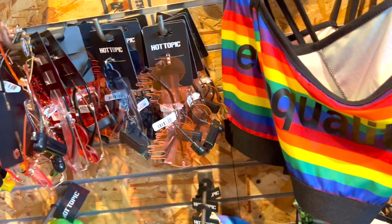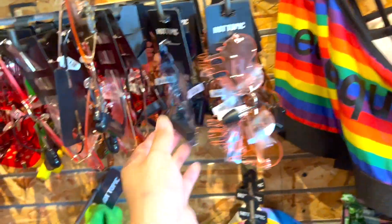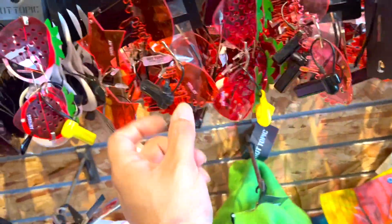Ten dollars and ninety cents — that's so cool! You have the cloud glasses, you have the strawberries, you have the dripping red, you have the stars. These are cute, I would love them.